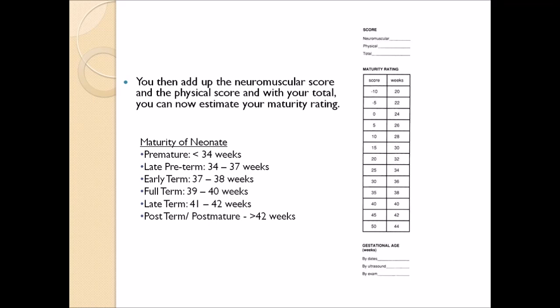The maturity of the neonate — remember which ones are most ideal. Premature means the baby is less than 34 weeks old. Late preterm is 34 to 37 weeks. Early term is 37 to 38 weeks. Full term, which is the most ideal, is 39 to 40 weeks. Late term is 41 to 42 weeks. Post-term or postmature is more than 42 weeks. In order to get a full term of 39 to 40 weeks, the best scoring would ideally be between 35 and 40. Based off that maturity rating, you can also note the gestational age by dates, by sound, and by exam. That is the Ballard Score.